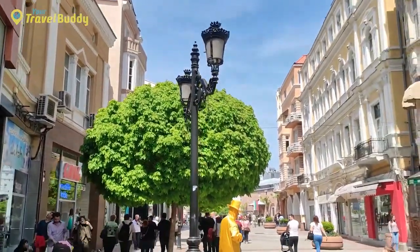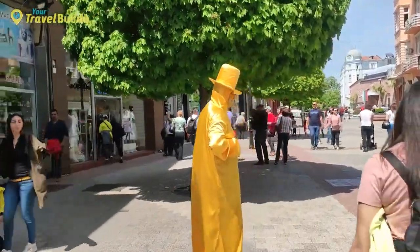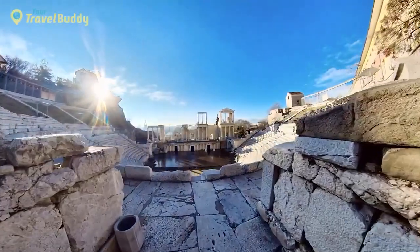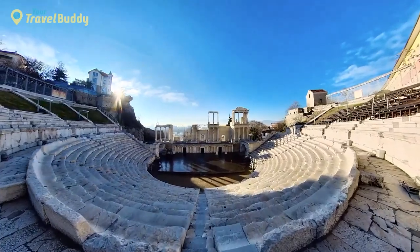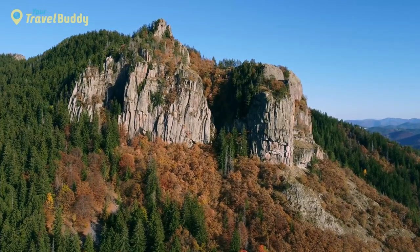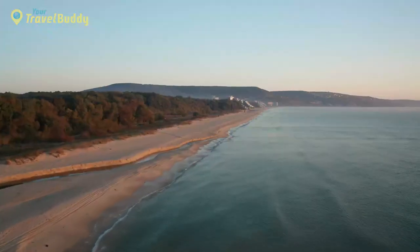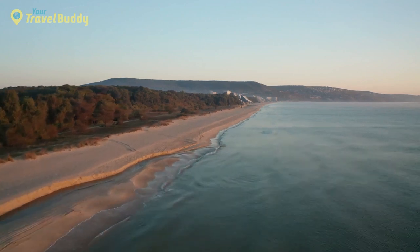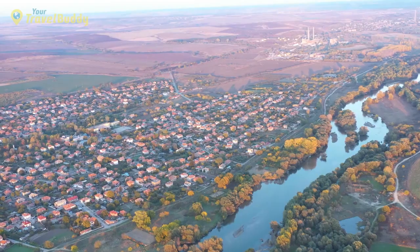Explore the cobblestone streets and admire the colorful traditional homes lined with cafes, galleries, and shops, or grab a bite at one of its many restaurants. Wander around ancient architectural gems such as the Roman Theater, or take part in one of its lively festivals throughout the year. For those looking to get out into nature, Plovdiv has plenty to offer — from numerous parks to winding trails up nearby mountains, popular beaches, kayaking on the Maritsa River, or horseback riding through picturesque countryside trails.